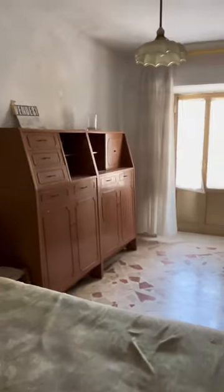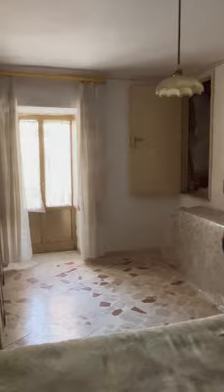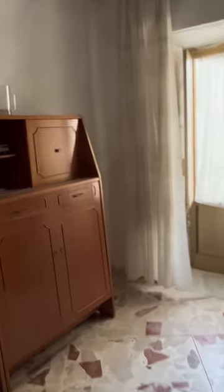Look at these terrazzo floors — they're in perfect condition. This house does need a little work, but not a lot. If you saw the one-euro house, that was not the way you want to spend the next year of your life. This way you can live here, fix it up as you go.